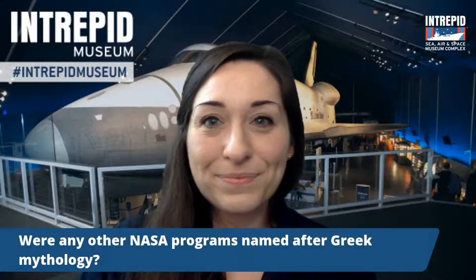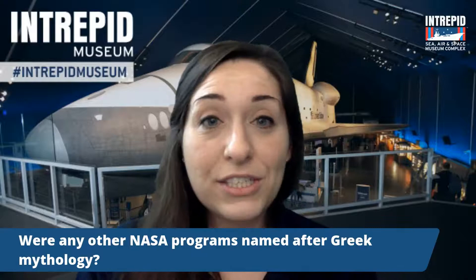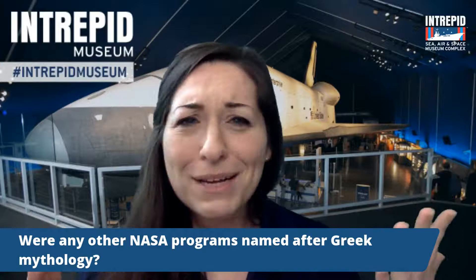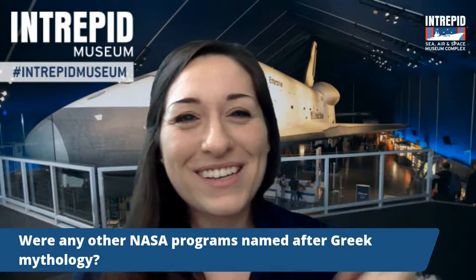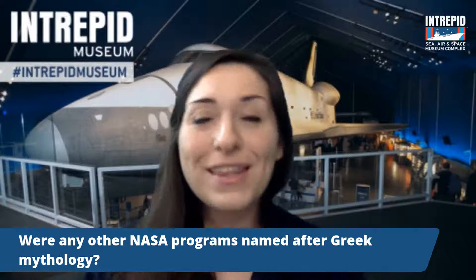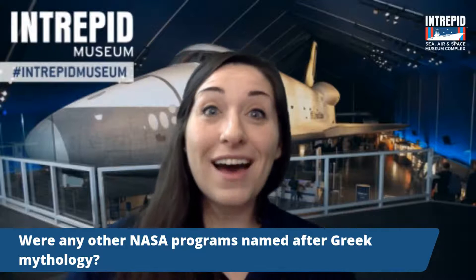Were any other NASA programs named after Greek mythology? Great question — yes, pretty much all of them. You have Mercury and Gemini, and then of course Apollo, which took us all the way to the moon — which is ironic because Apollo is actually the sun god. And now coming up, we've got the Artemis missions in 2024. Artemis was Apollo's twin sister, which is very symbolic because with these upcoming missions, we're going to bring the next man and the first woman all the way back to the moon. So yes, a lot of missions are named after Greek and Roman mythology.